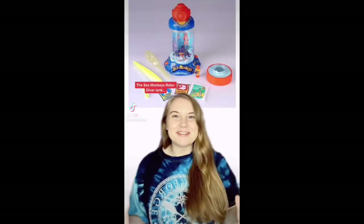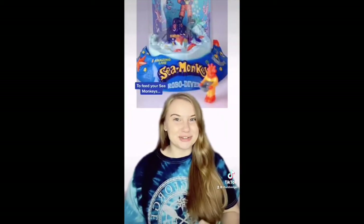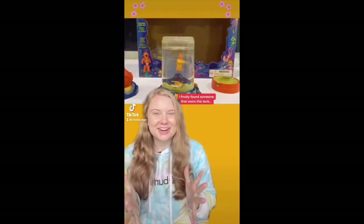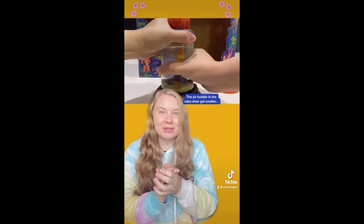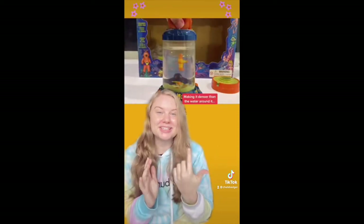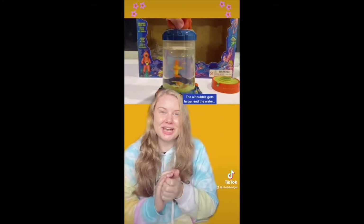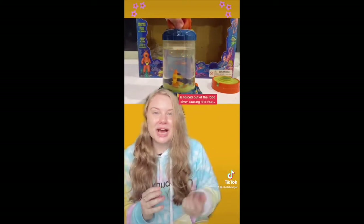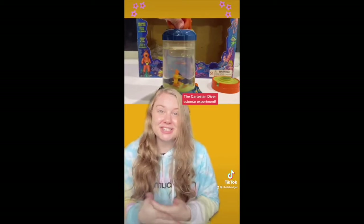The Sea Monkey's Robo Diver tank came with a compression lid that allowed you to send your diver down to feed your sea monkeys. This was a limited edition tank and is no longer available. When you squeeze the compression tank, the air bubble in the Robo Diver gets smaller, making it denser than the water around it and causing it to drop. When you stop squeezing, the air bubble gets larger and the water is forced out of the Robo Diver causing it to rise. This is also known as the Cartesian Diver Science Experiment.